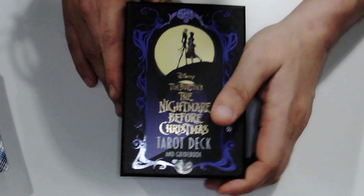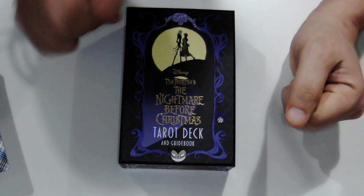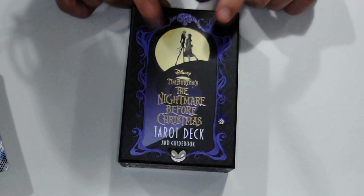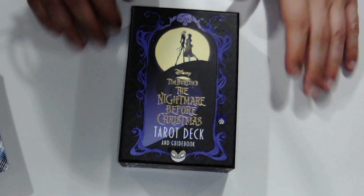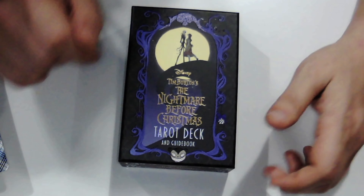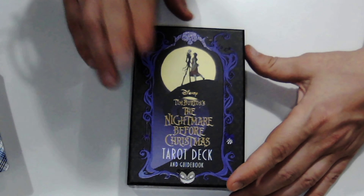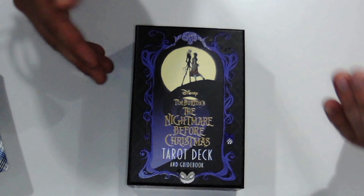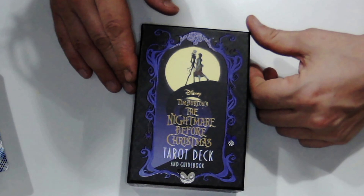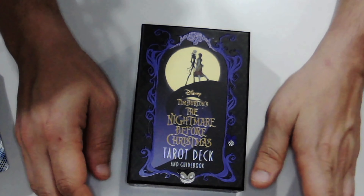Let me go ahead and put everything back in the box. Again, the guidebook is written by Minerva Siegel and illustrated by Abigail Largan. That is the Nightmare Before Christmas Deck and Guidebook. Now my boyfriend can actually take this and start enjoying tarot - he is such a lover of this movie and it came out in 2020.